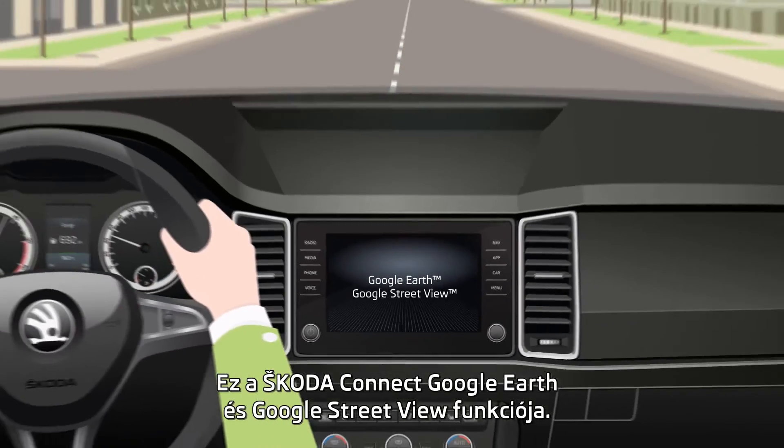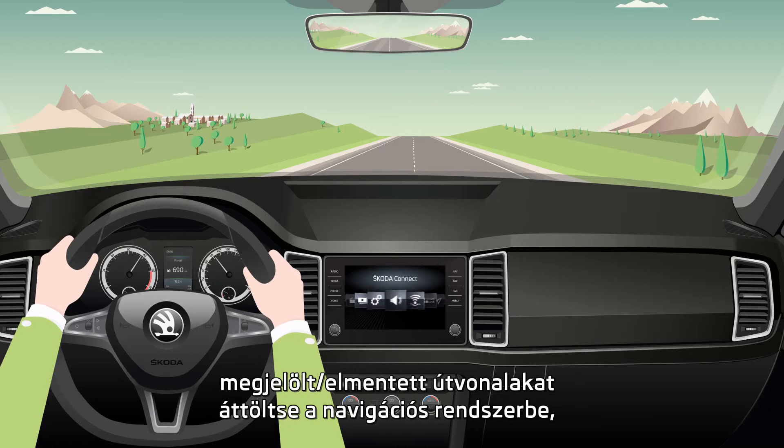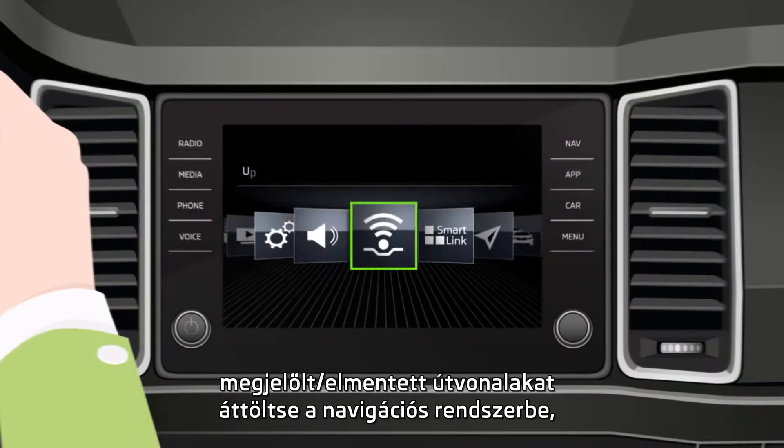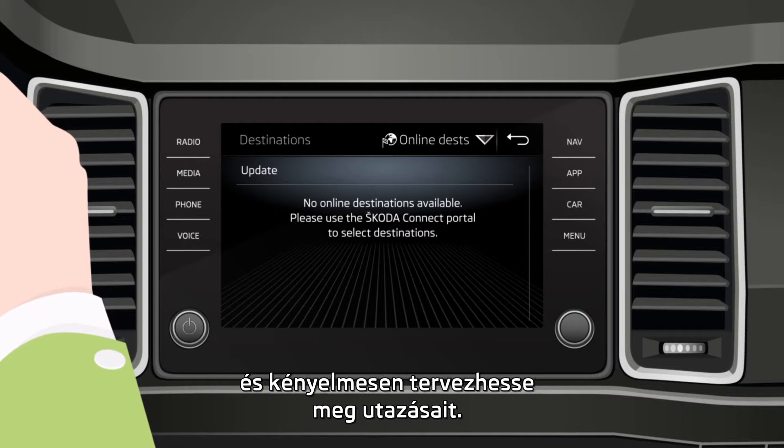Google Earth and Google Street View functions by Škoda Connect. This feature allows you to import routes that have been previously created in the Škoda Connect portal, allowing you to plan a safe and comfortable journey every time.